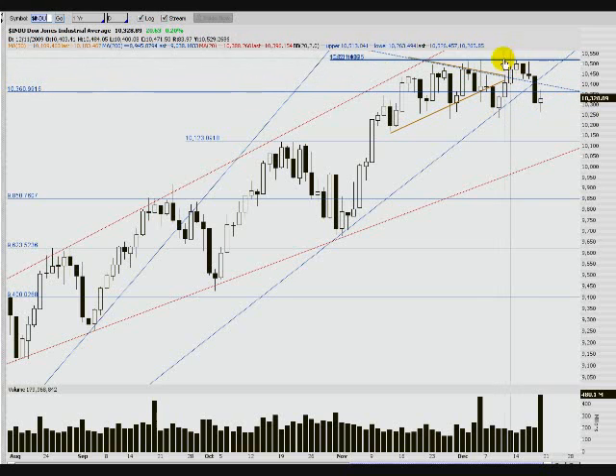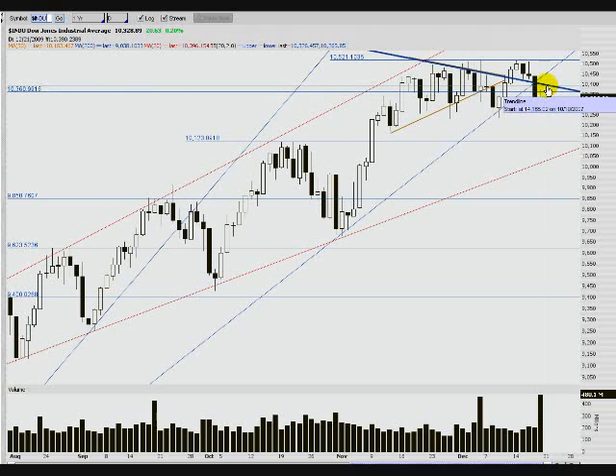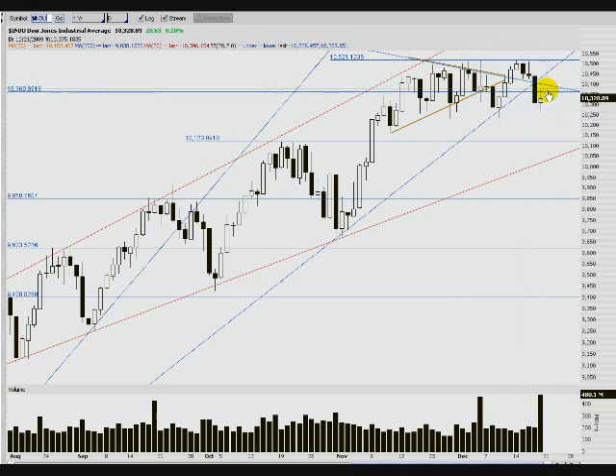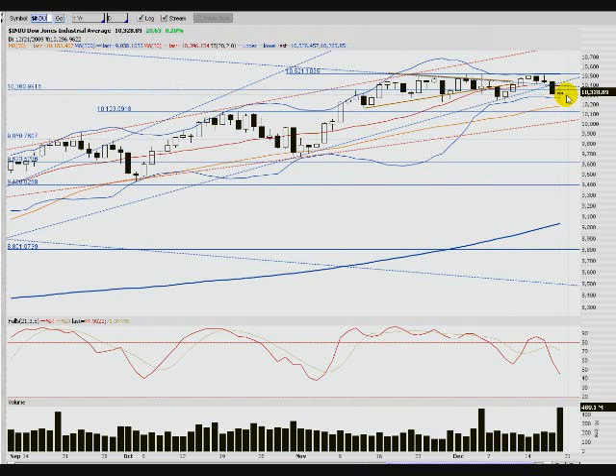Now we've come back up to very near our highs and we're rotating back down. We've got a spin top doji right here. This could certainly signal a bottom and we could see an up move up into this resistance. It'll probably offer some resistance. We're on the bottom Bollinger Band right in this area, so it makes sense for another bounce, another move up.